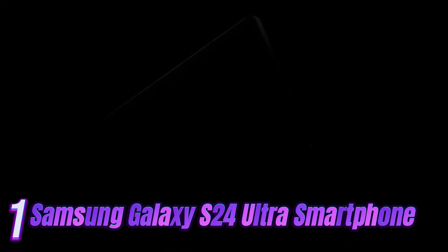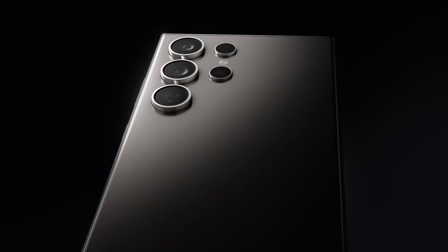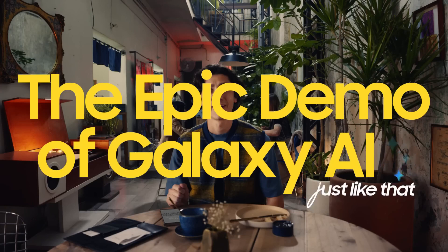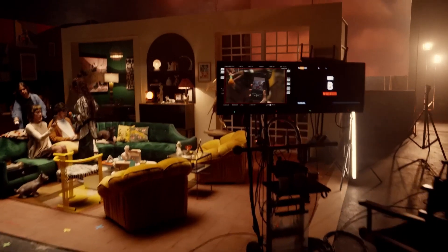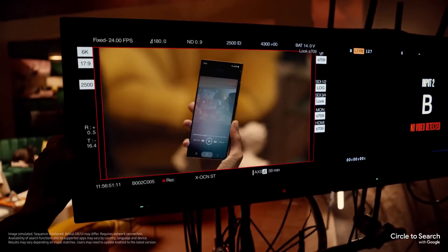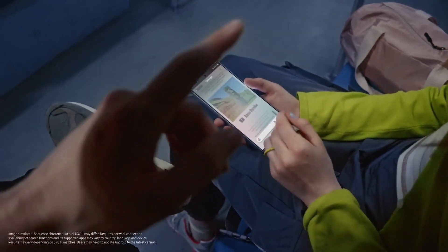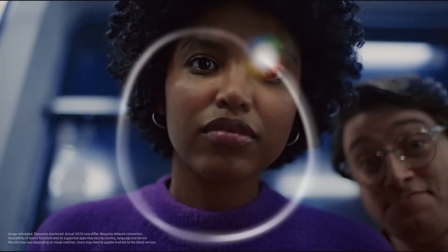Number one: Samsung's Galaxy S24 Ultra is the phone to get if you want the latest and greatest in hardware specs and camera performance. It has a bigger, sharper screen, a distinctive design with sharper angles, a more premium titanium build — a first for a Samsung Galaxy S — a larger battery, and a superior camera setup than its Galaxy S24 and S24 Plus siblings. The integrated S Pen stylus sets the Ultra apart from the rest of the Galaxy S24 family.